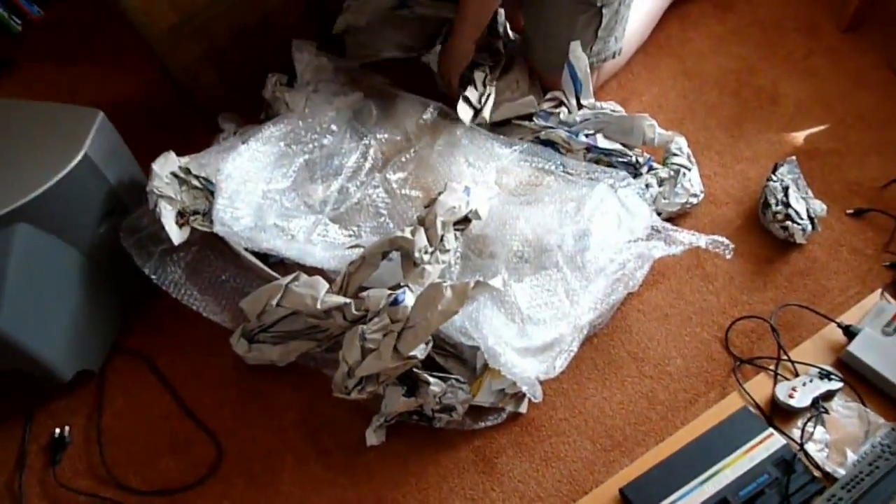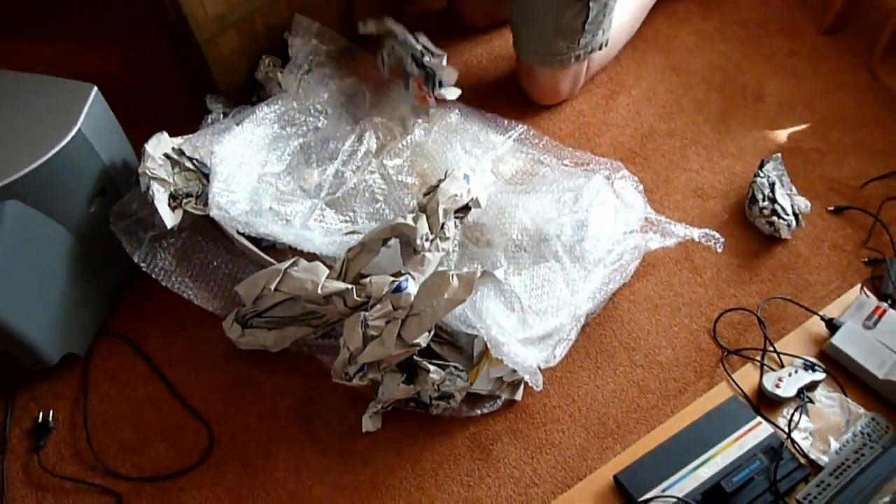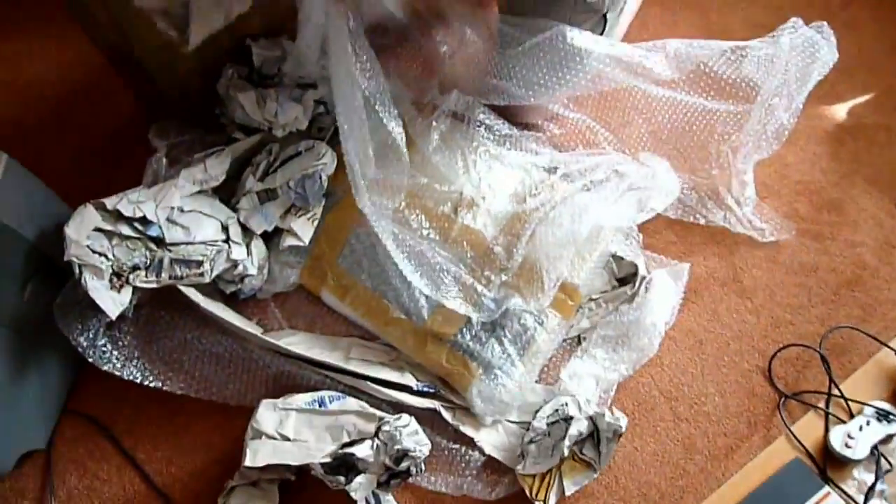I believe this has been packaged well, and of course I'm going to put back the packaging material. It's a big box within a box, which is very nice.